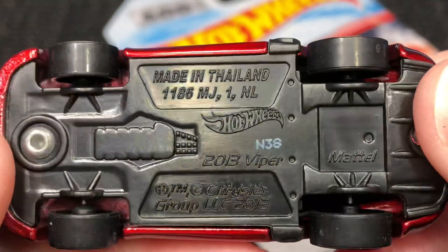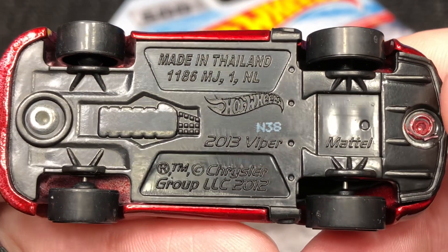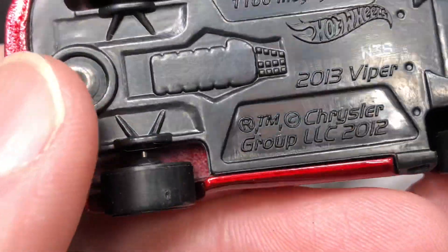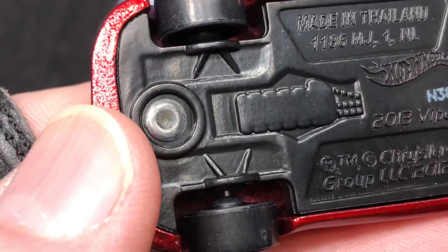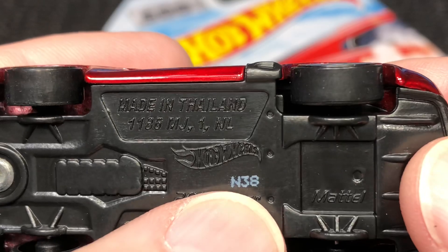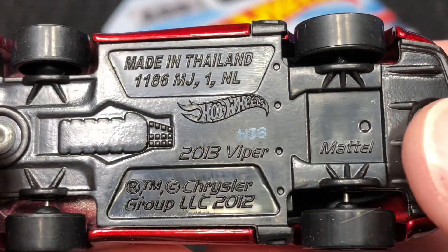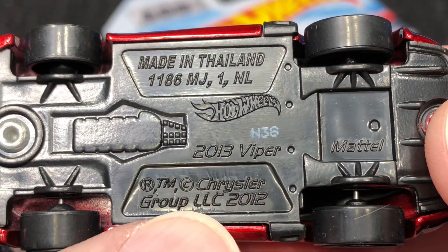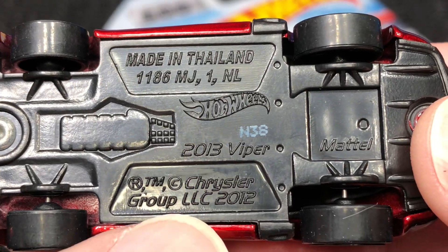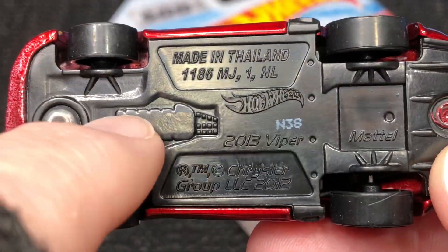The back tires and back wheels are bigger than the front. Here's the base — it's kind of like a black or very dark gray color, made in Thailand, Hot Wheels stamped N38 on the base. The 2013 Viper, Mattel, registered trademark copyright Chrysler Group from 2012. A little detail here.